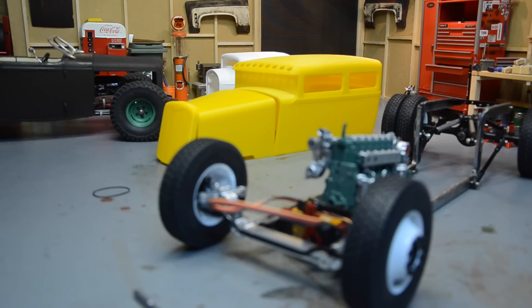I was approached by a guy on Instagram who happens to live down here in Texas too. He had some 3D designs and we worked out some sizes and things like that. This is the first one — it's like a '32 Ford Victoria, and it's the first print of this body. I think he is planning on selling these, and I'm not sure what the price is going to be yet, but I'll try to put a link down in the description box so you can find him.